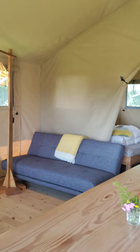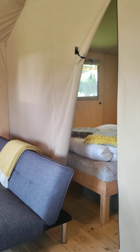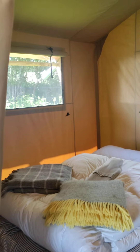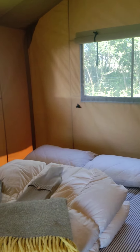Coming through the back here, you can see we've got two bedroom sections, which are lovely sort of chill-out spaces where you get to listen to all the birds twittering away when you wake up.